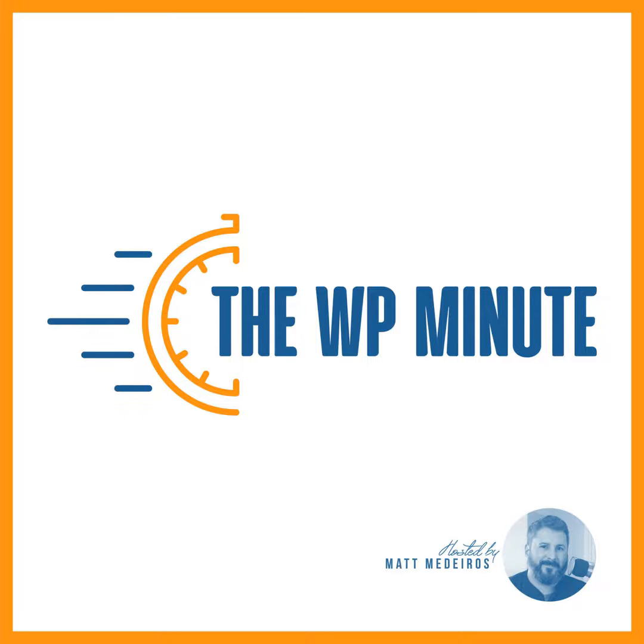WordPress developer and core contributor Nick Diego recently announced that his block visibility plugin is now completely free. As of version 3.0, all premium features have been merged into the free version. Be on the lookout for more coverage of this story from the WP Minute.